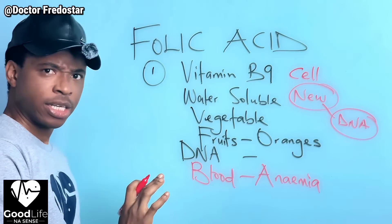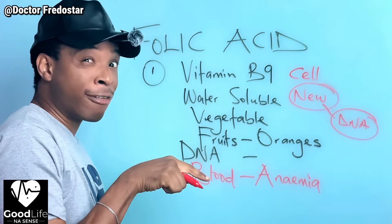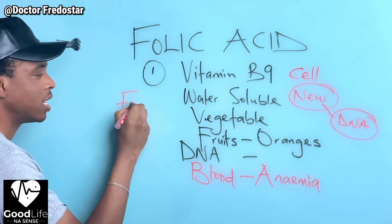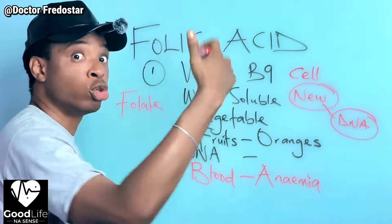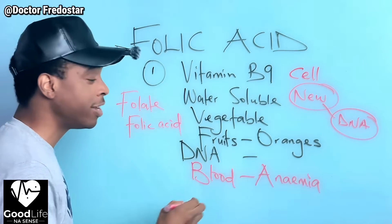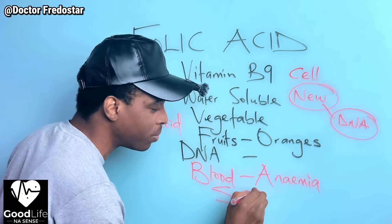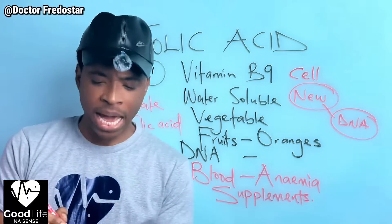We get natural folic acid inside food - that natural form we call folates. Then we get the one they synthesize, the one they produce - that one we call folic acid. Folic acid is also found inside supplements - plenty, plenty supplements.